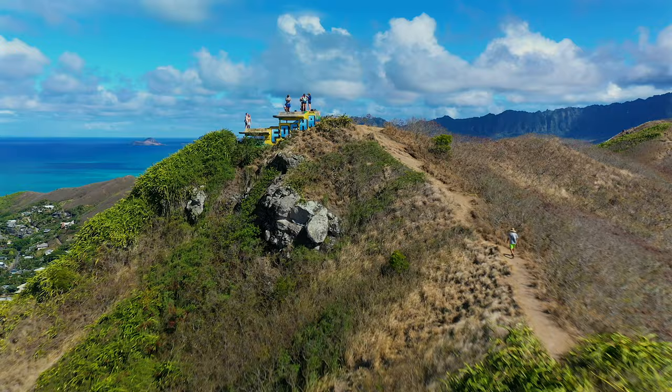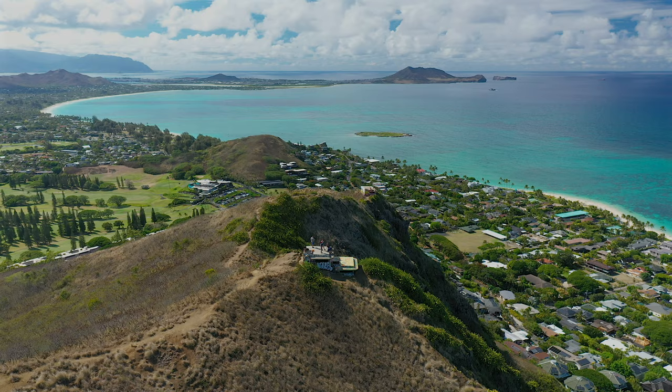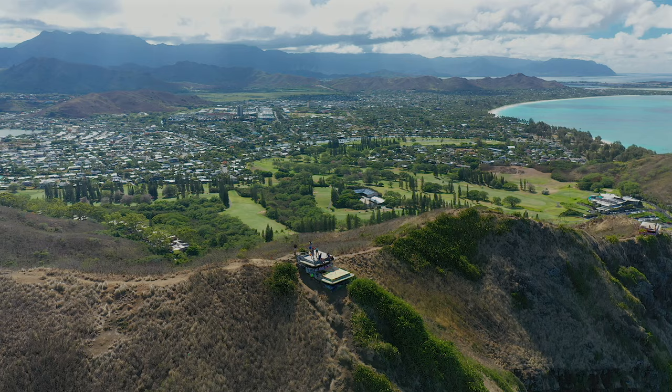I'll leave you with this 360-degree pano shot of the second pillbox. Once you make it to the top, you could keep going on the trail, but I don't think there's much else to see. Although I have heard there is a third smaller pillbox, I've never actually seen it. If you've hiked past the second pillbox and there is something to see, let us know in the comments.